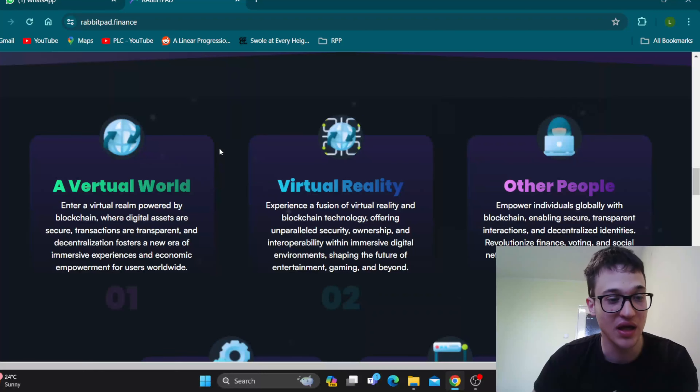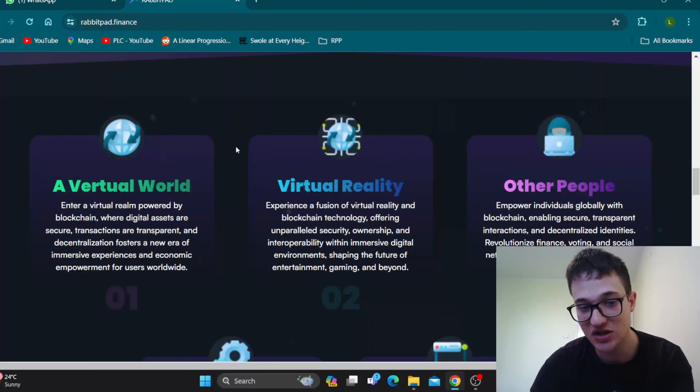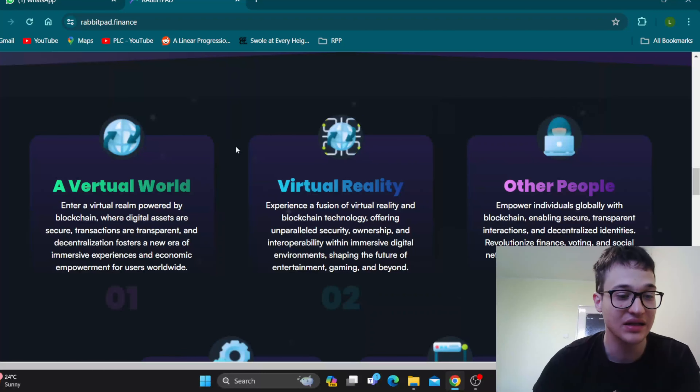We're going to take a deeper look through the website to see what it's all about and what we can expect from this project. Before I get to that, just remember that I'm not a financial advisor and you should always make the decision for yourself when deciding to invest into a project. Let's get straight into it.